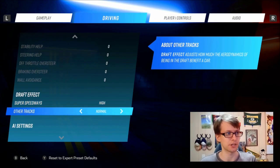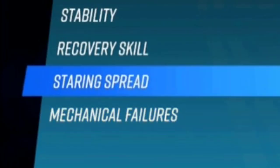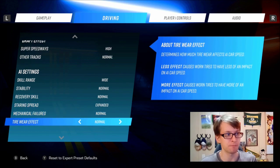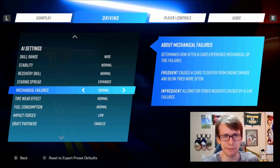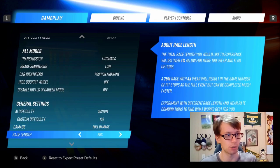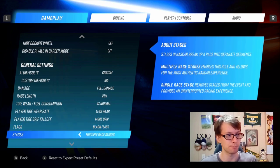Here are the driving settings. We're going to have wide skill range, so the people at the front are going to take off and people at the back are going to lag behind. We're also going to have a really good starting spread — they haven't fixed that yet — to expand it so it's a really spread out field. Mechanical failures set to normal, because there weren't that many mechanical failures at Watkins Glen.